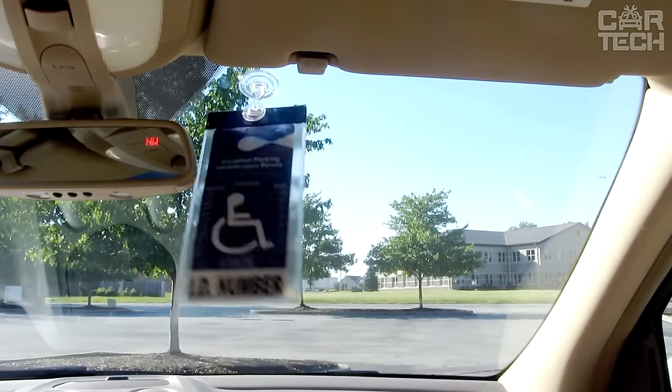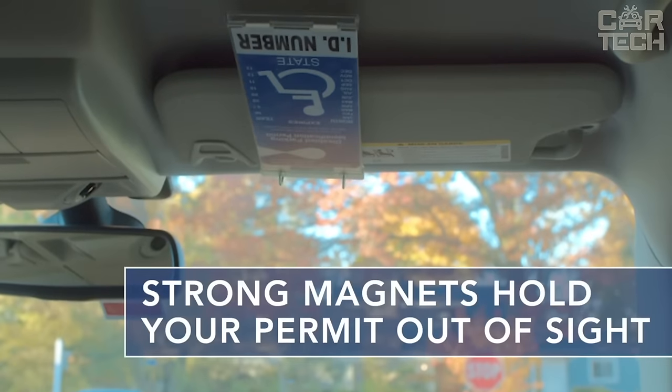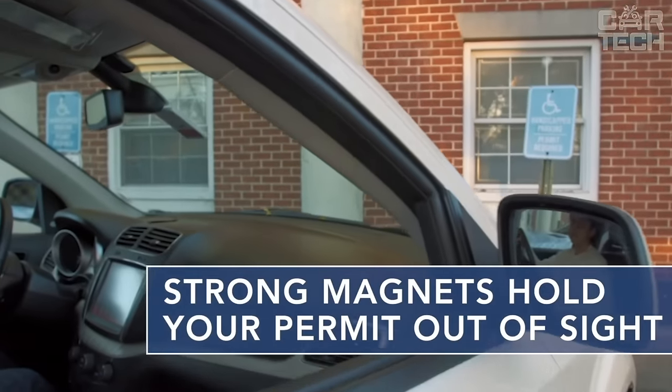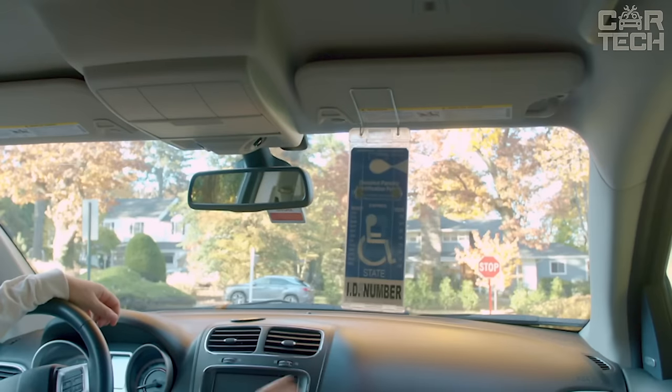Your sign is now securely protected from scratches, bends, and tears. The hook conveniently attaches to your rearview mirror, providing plaque protection and universal use in any vehicle. Transparent plastic keeps text clear and is easy to install for convenient use.